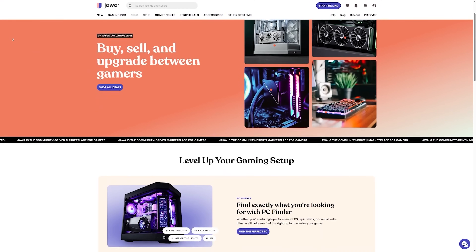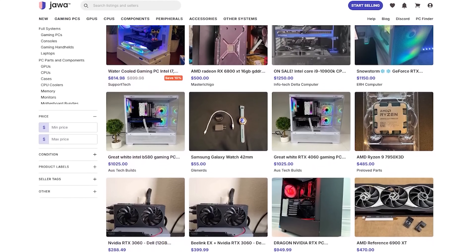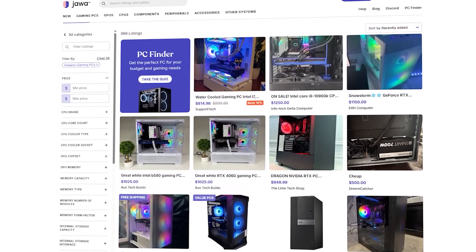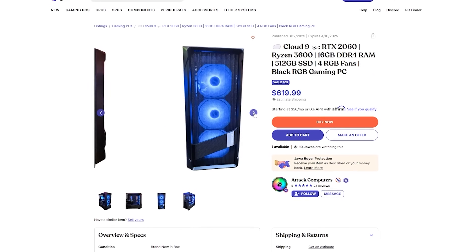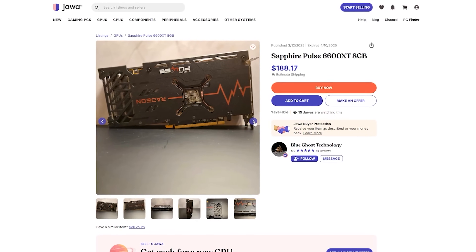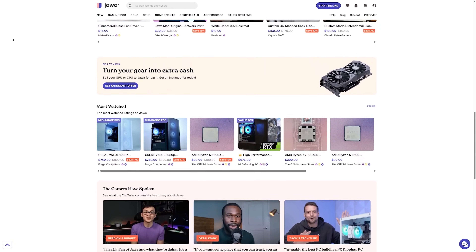We might be a little biased about the whole PC versus console debate, considering we are a PC building channel. But it's just so hard to defend consoles when you can build a great gaming PC at a reasonable budget due to platforms like Jawa.gg. Jawa is an online community-driven marketplace for buying and selling everything PC gaming related — components, peripherals, accessories, and even full custom-built gaming PCs at incredible prices. One of my favorite deals right now is an RTX 2060 and Ryzen 3600 gaming PC for just $620, and an RX 6600 XT for just $188. Check out jawa.gg and use code TOASTY10 to save 10% off your order up to $10.